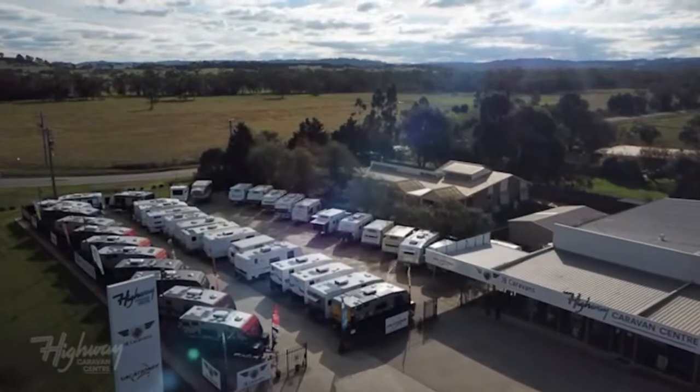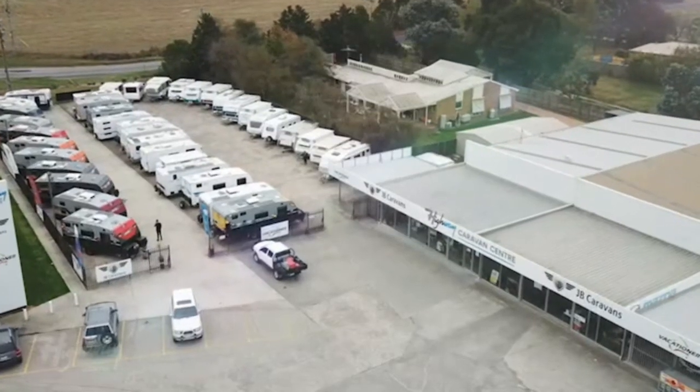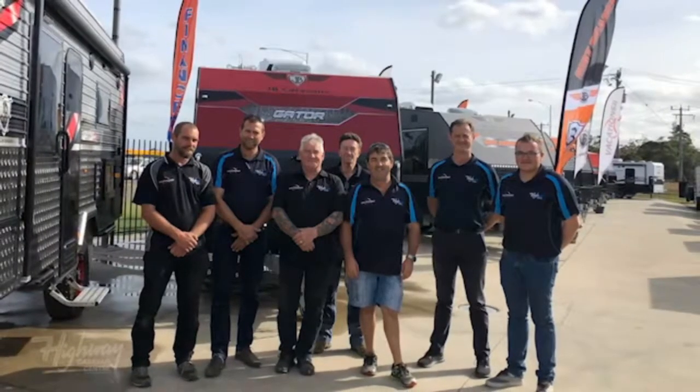Welcome to Highway Caravan Centre, located approximately 60 kilometres southeast of Melbourne at 1975 Princes Highway, Narnargoon. We're part of the Clough family businesses that have been operating out of this location for over 40 years.